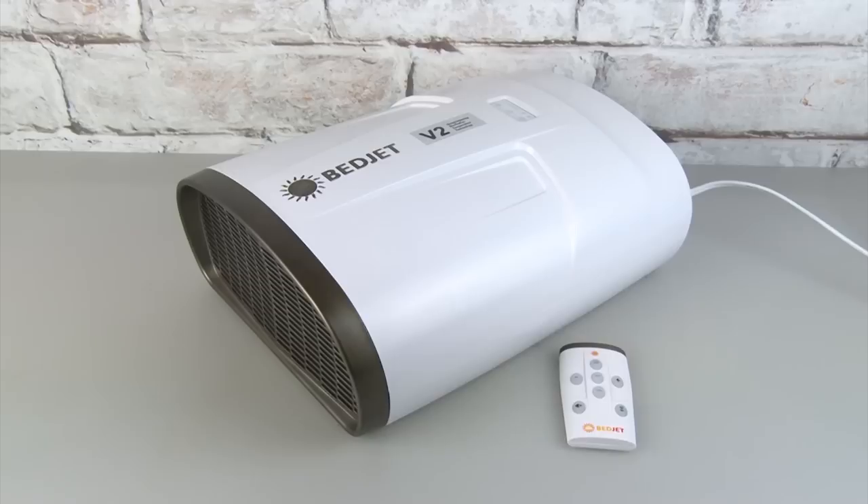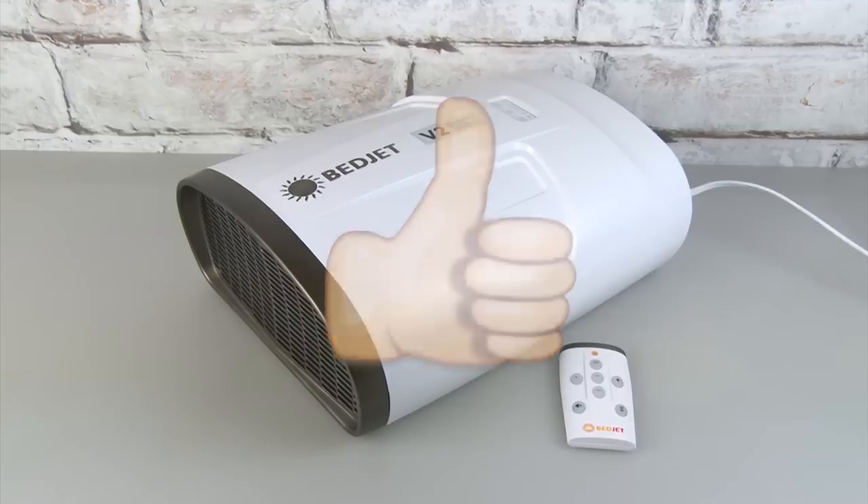This is the BedJet 2, but there's a BedJet 3 coming out which is smaller and sleeker with a new look, more features and technology, programmable functions in the remote, and smart home connectivity. The BedJet does what it says it's going to do, and I think it makes the bedroom more fun — so it gets a thumbs up.